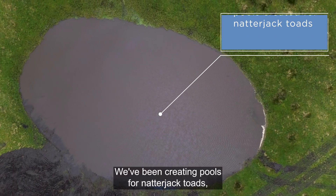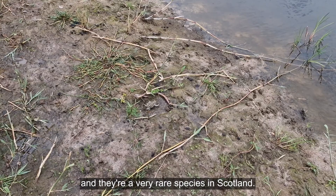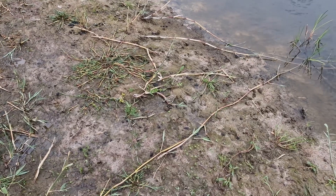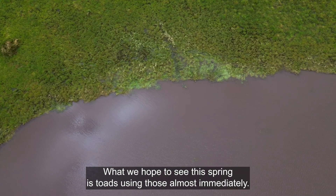We've been creating pools for Natterjack toads, and they're a very rare species in Scotland. What we hope to see this spring is toads using those almost immediately.